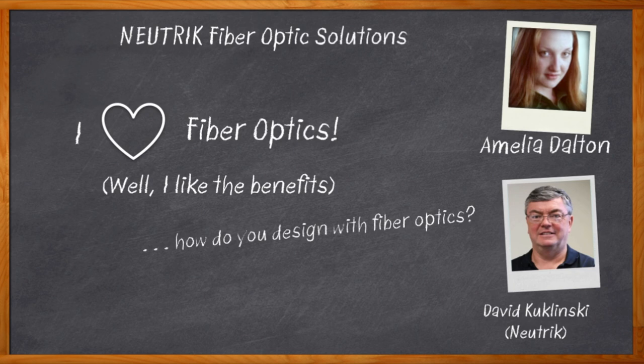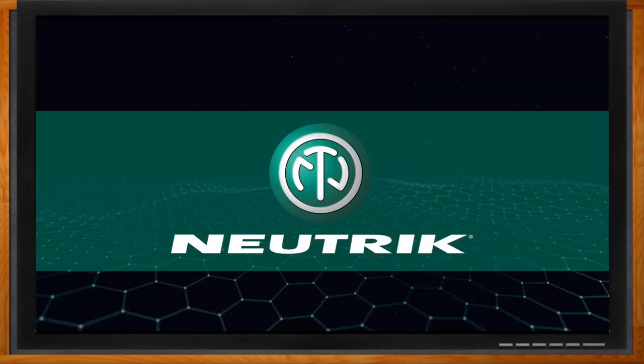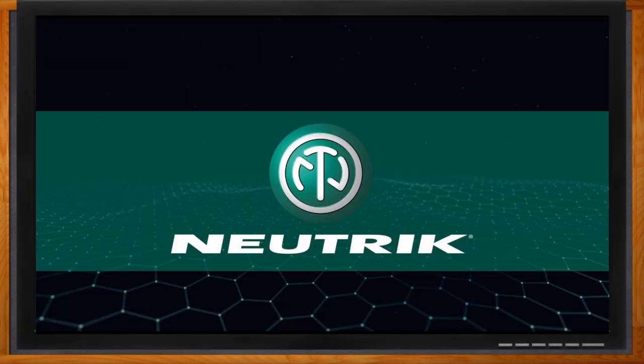We take a closer look at the benefits of each of these solutions, what kind of configurations are offered with each of these fiber optic solutions, and what kind of performance you can expect when using them in your next design. Don't forget to click that link — there you can find even more information about this topic from Neutrik.